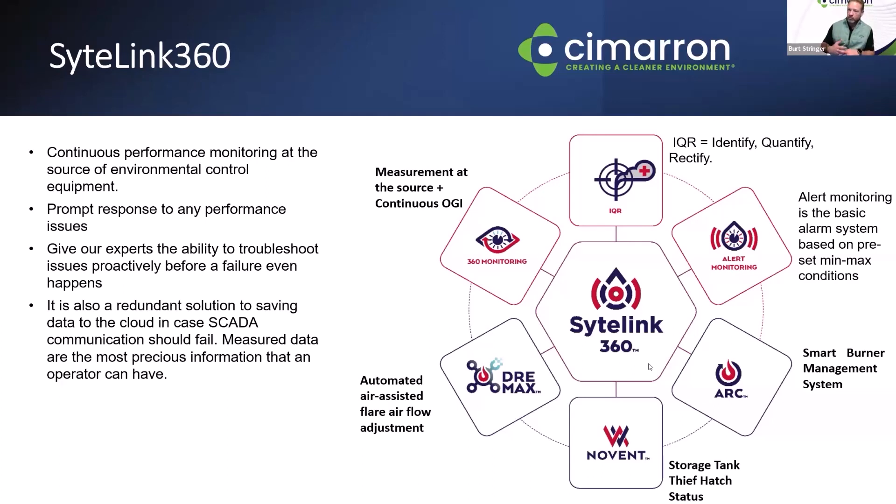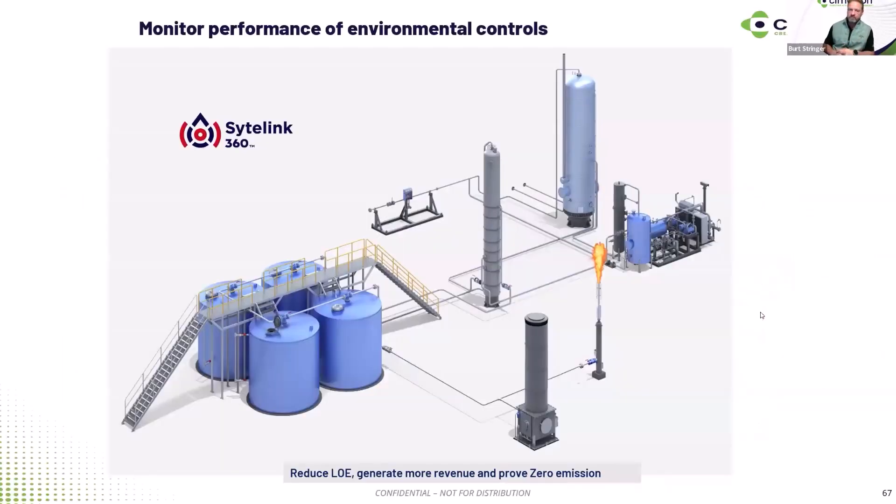Via the Dramax, we're taking the real-time data back from the system and making those adjustments to ensure we're achieving 98-plus percent destruction efficiency. The same goes for tanks and VRUs — monitoring the tank pressure and flows coming in so you can remotely adjust those set points to make sure you're capturing as much gas before you combust, definitely reducing and eliminating those pop-off events that lead to super emitter type events.